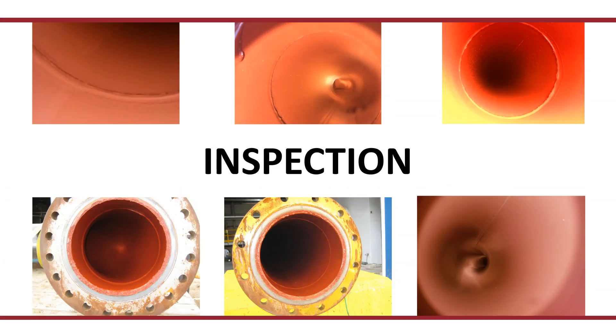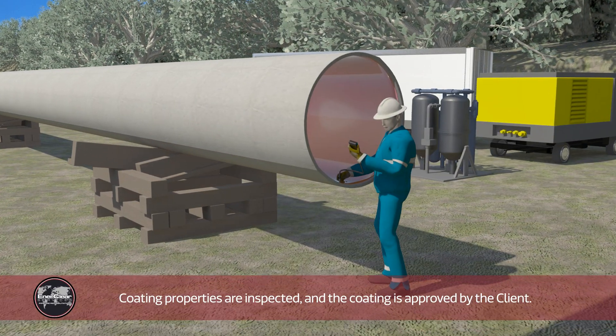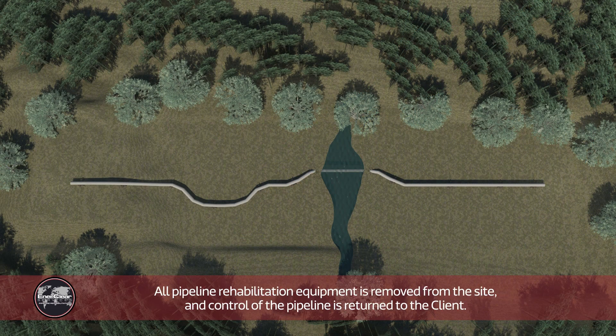Inspection. The launcher and receiver are removed from the pipeline. Coating properties are inspected and the coating is approved by the client. All pipeline rehabilitation equipment is removed from the site and control of the pipeline is returned to the client.